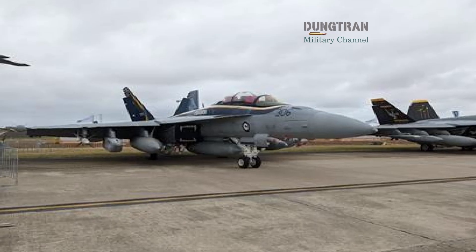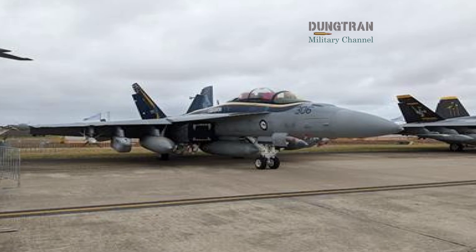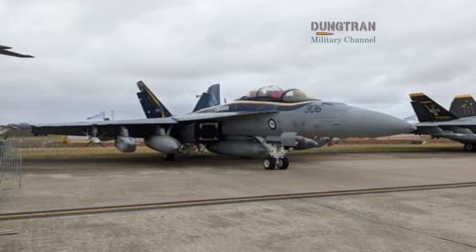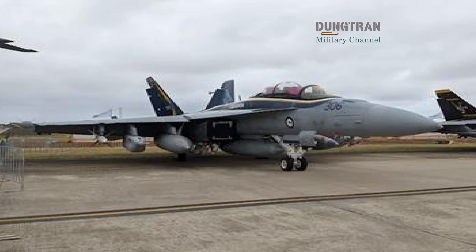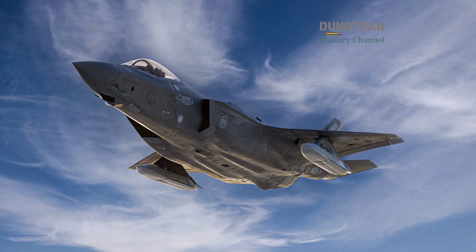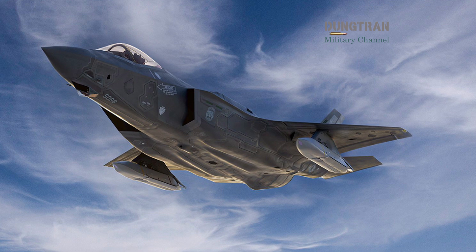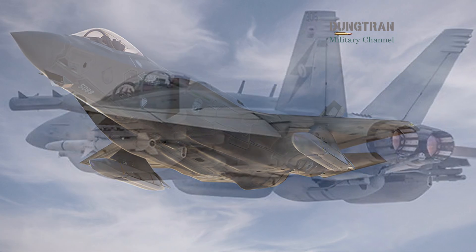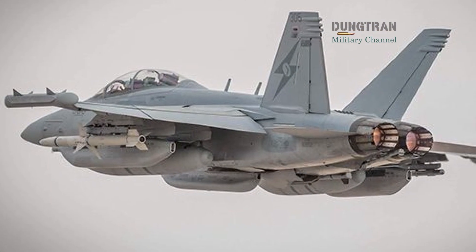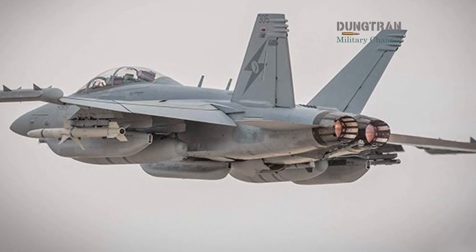Second, by exposing its sensor and effect data to a shared digital fabric, Growler becomes an information-dominance node that helps deconflict and prioritize targets across air and maritime participants. Practically, that means better coordination for JASSM-class standoff strikes, more effective salvo management for allied anti-ship missile launches, and reduced fratricide risk when multiple platforms operate in the same electromagnetic battlespace.